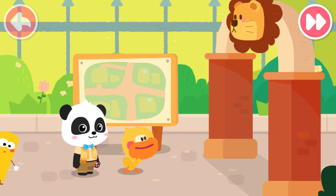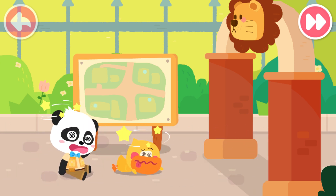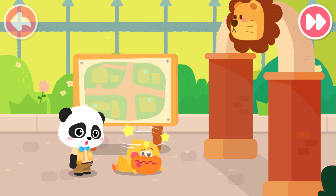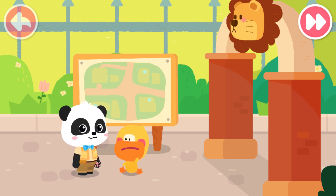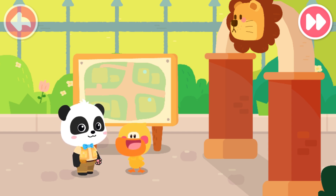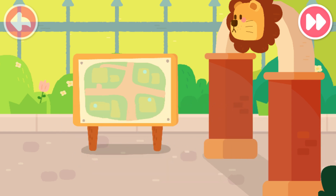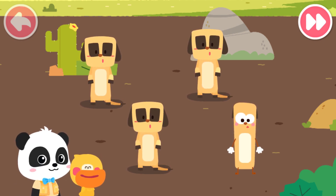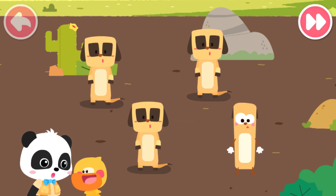What was that just now? So fast. It was like a gust of wind. Too fast. I couldn't see it clearly. Forget it. Let's go look at the animals. Wow, they are so cute. What are they? They are meerkats.